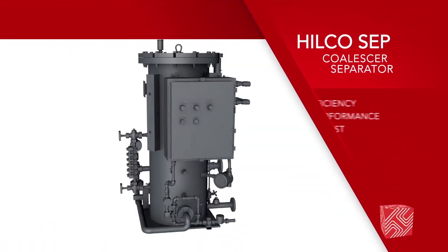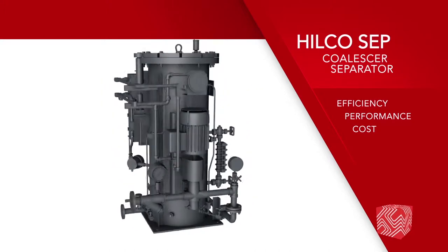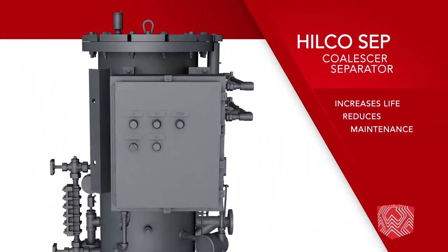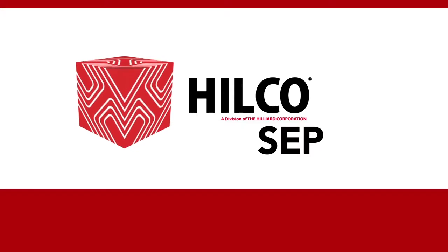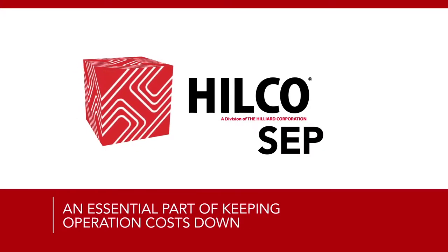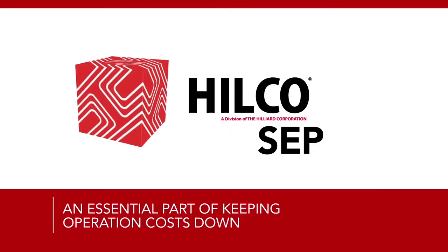The HILCOSEP Coalescer Separator is the industry benchmark for efficiency, performance and cost. It extends turbine oil life, increases the life of turbine bearings, and reduces maintenance stoppages. These benefits, combined with ease of operation and economical pricing, make the HILCOSEP an essential part of keeping operation costs down and your company in the black.